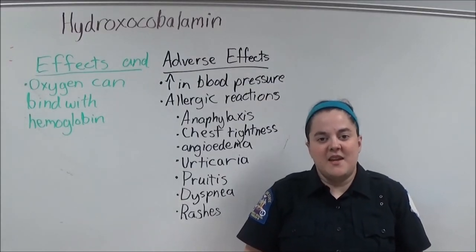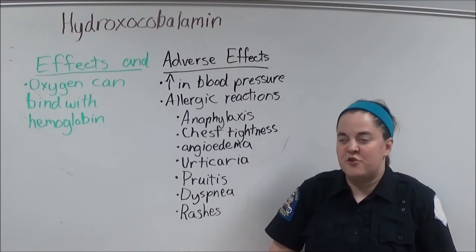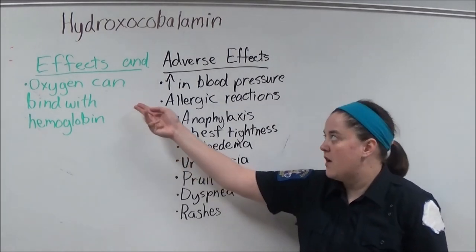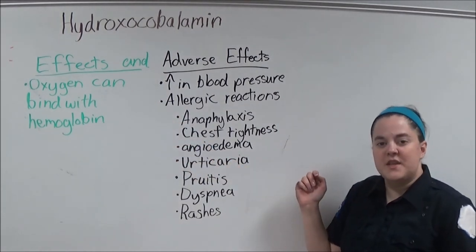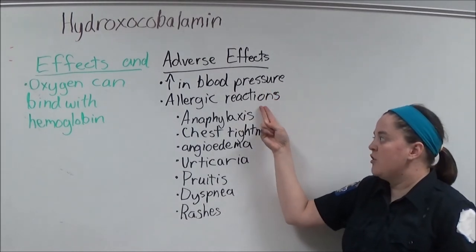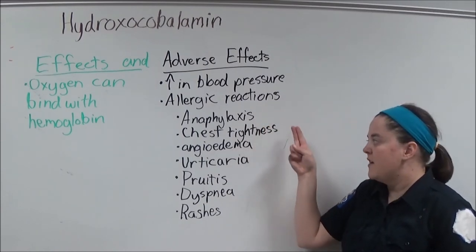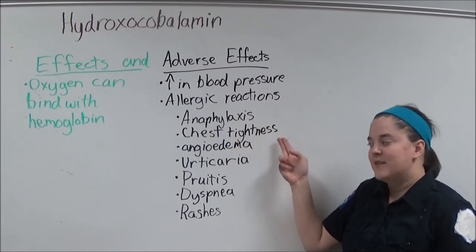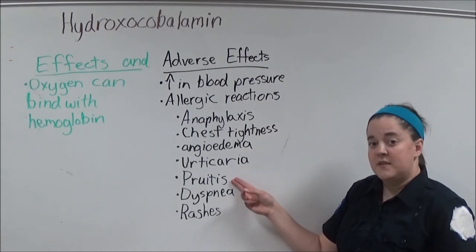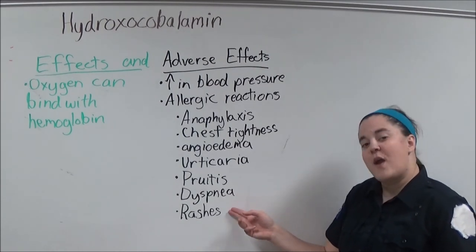The intended effect of hydroxycobalamin is that after administration, oxygen will be able to bind with hemoglobin. Adverse effects include an increase in blood pressure and allergic reactions such as anaphylaxis, chest tightness, angioedema, urticaria, pruritis, dyspnea, and rashes.